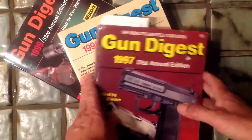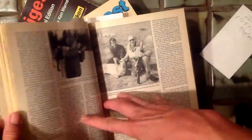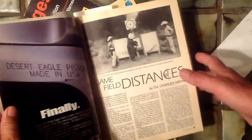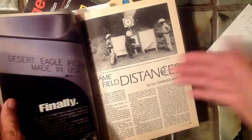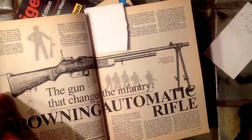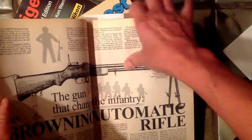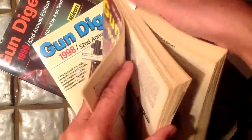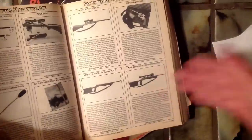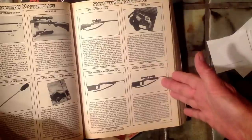Here are some great issues of Gun Digest from the millennium. Look at this 1997 issue — how big a year was that? We had things like one of the last articles that Charles Askins wrote; he was ill at that time and was not doing much writing after that. In this issue also is a great article about the BAR, and how famous is that gun for the Army in World War II, Korea, and even Vietnam. Also in this 1997 issue, the H&R Survivor Rifle came out in .223.